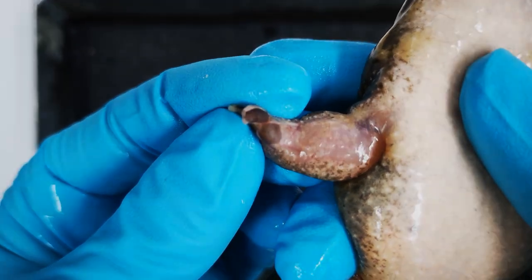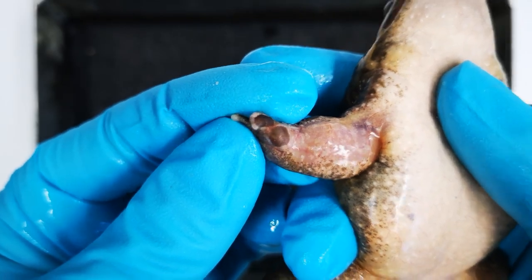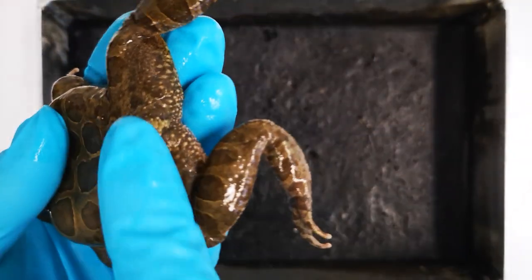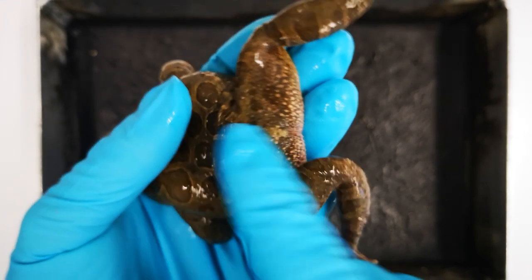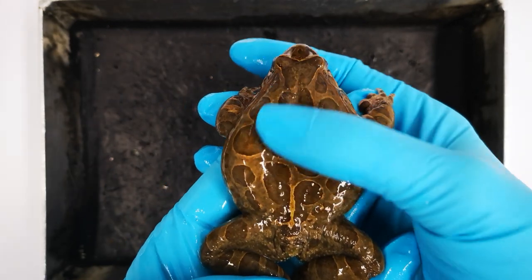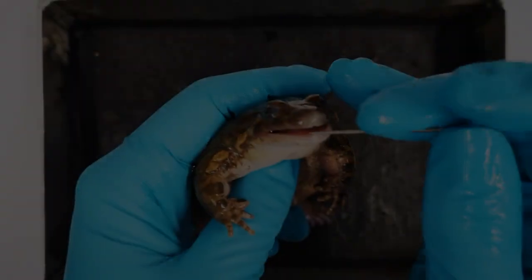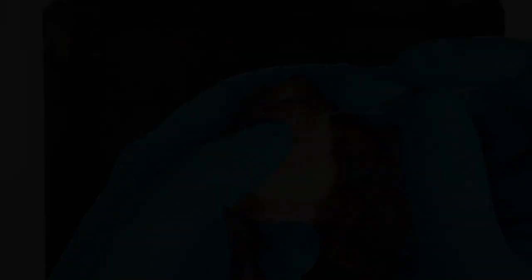During the mating season, male painted frogs develop dark-colored nuptial calluses on the insides of the fingers and dark cornifications over the chin and chest area. All these structures consist of keratin. As with all alytids, the tongue is disc-shaped and fused to the floor of the oral cavity. Note that amphibian tongues attach at the front, not the back.